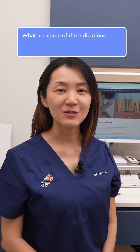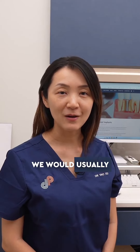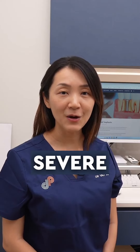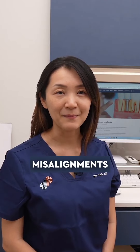What are some of the indications for Invisalign First in children around 6 to 10 years old? We would usually recommend treatment for younger children when they are in crossbite, underbite, or have severe crowding — so much so that it may be difficult for their adult teeth to grow into place. When children are younger, it is much easier to correct this misalignment.